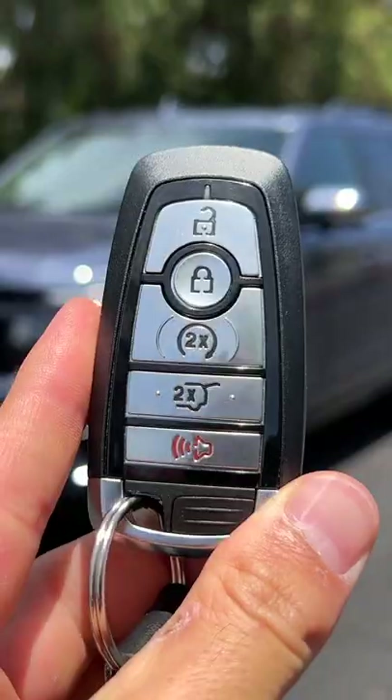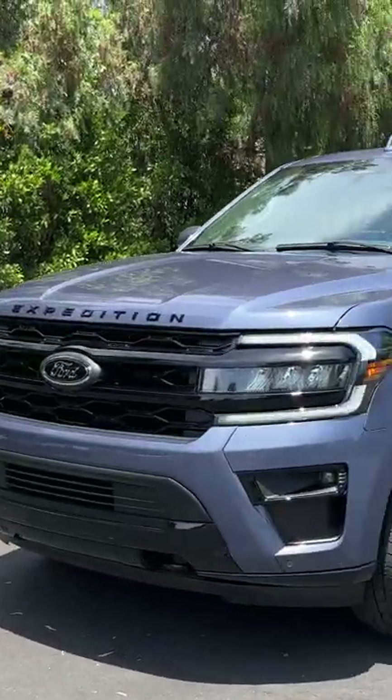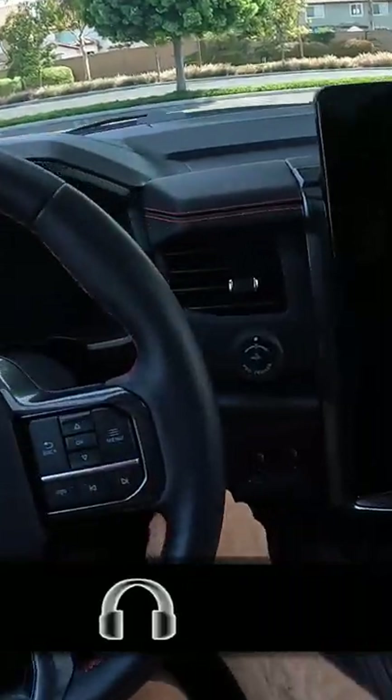Hey crew, I've got the key to that 2022 Ford Expedition. Let's fire it up.